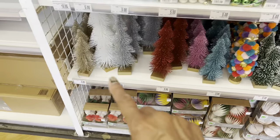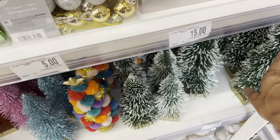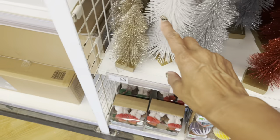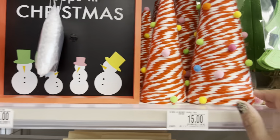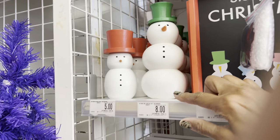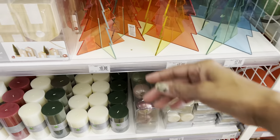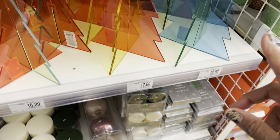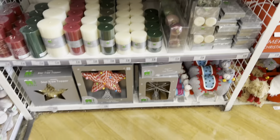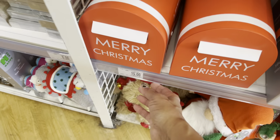These little bottle brush trees are five dollars — not bad. They even have a big one down here, and that size, and that size over there — more tabletop options. 15 for the little yarn one, five for the snowman. This little translucent one is pretty — ten dollars for the small one and 12 for the larger one.